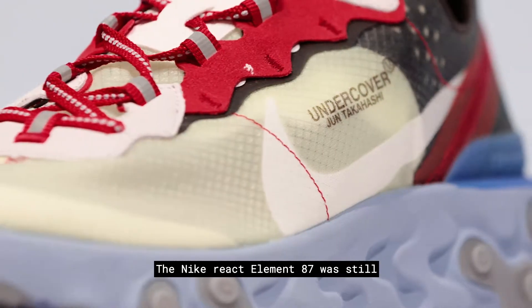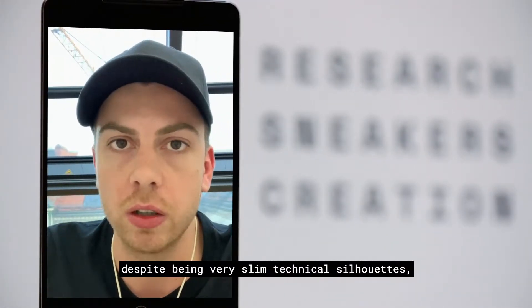The Nike React Element 87 was still one of the most talked-about sneakers of the year, despite being a very slim, technical silhouette.